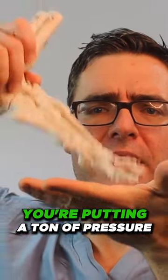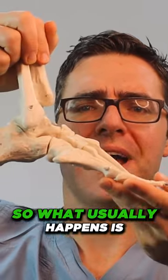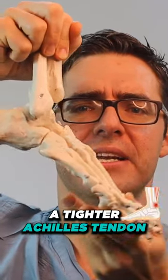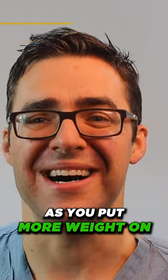So you can see if this is the ground, you're putting a ton of pressure on the front of your foot. What usually happens is a tighter Achilles tendon — it can't bend up as much — so the front of your foot is jamming more as you put more weight on.